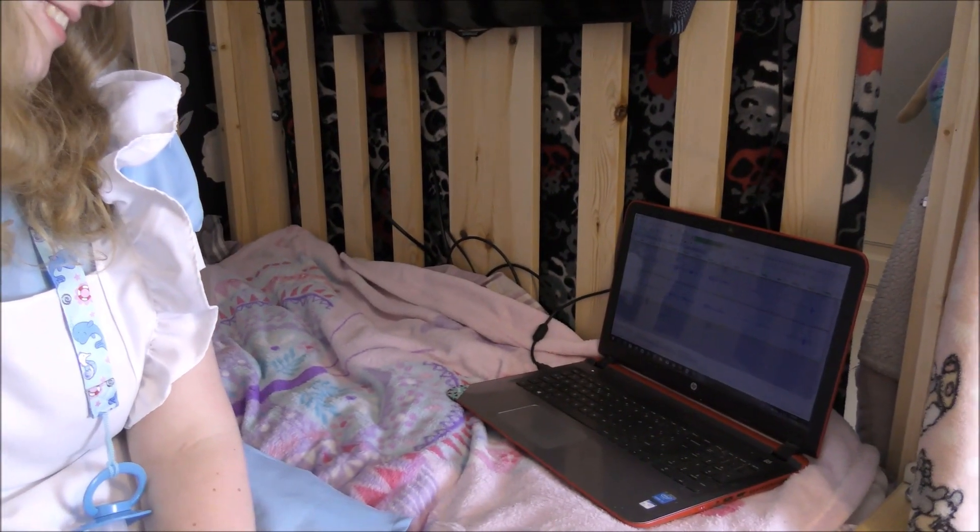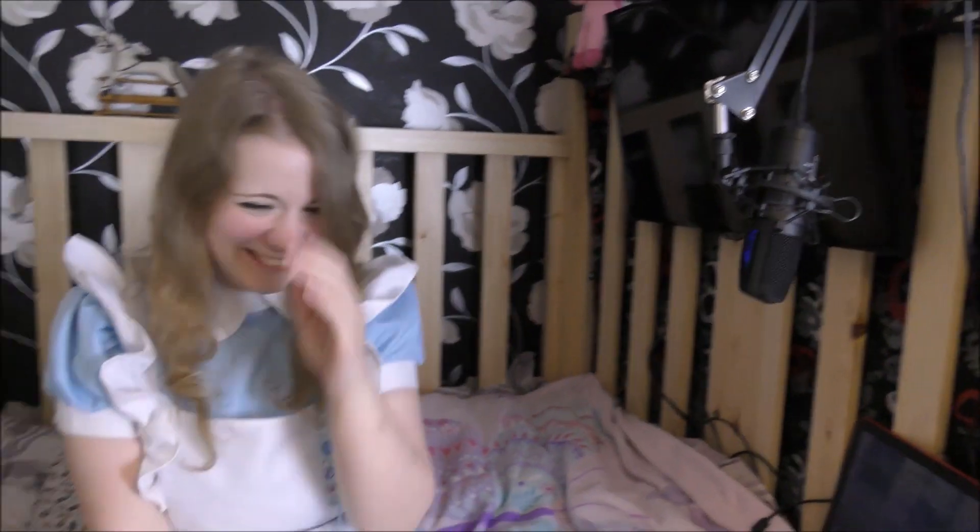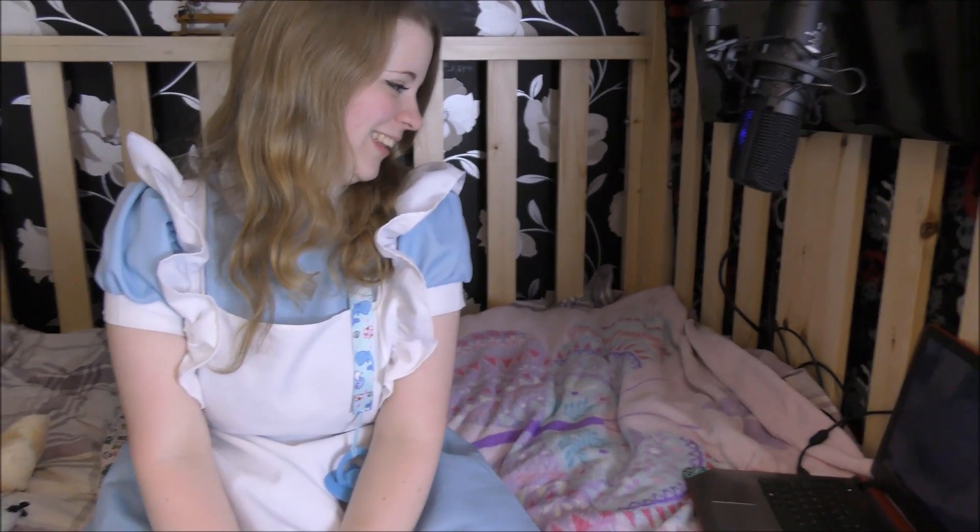And then behind the scenes there's a laptop, which means we should have good audio — when it works. This is what you signed up to!